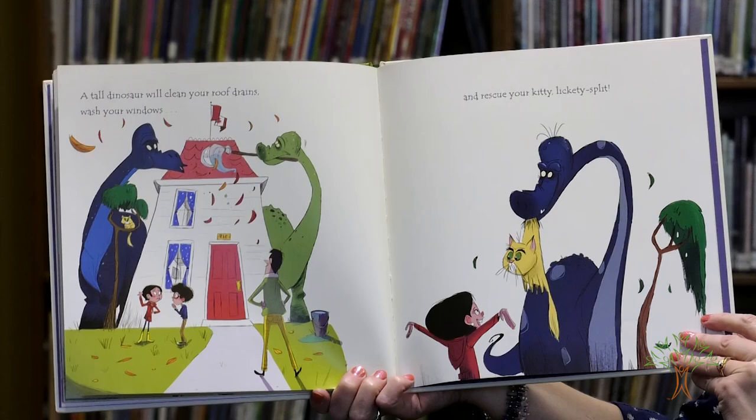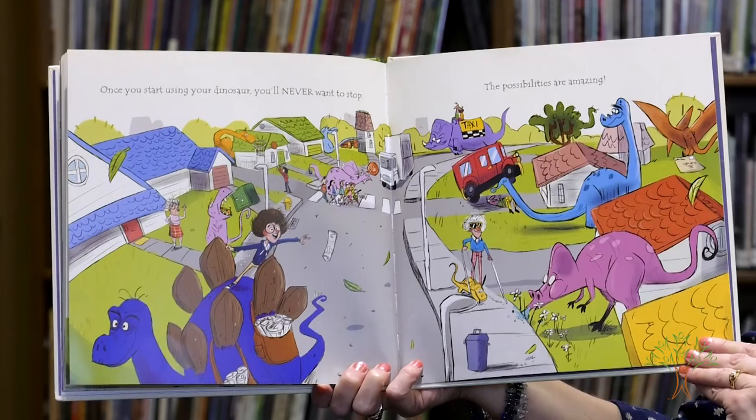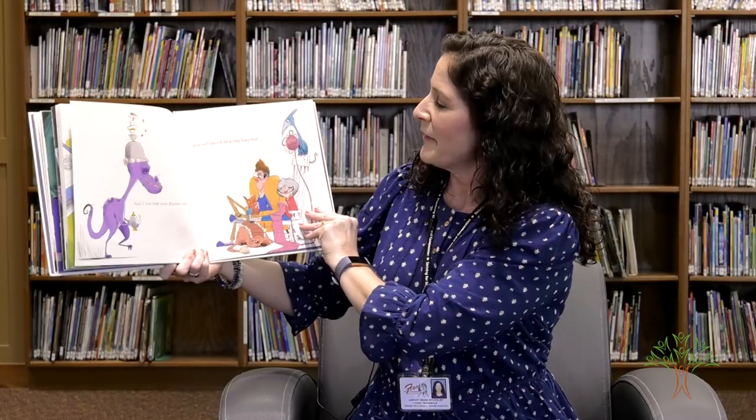Once you start using your dinosaur, you'll never want to stop. The possibilities are amazing. And if you treat your dinosaur well, you will have it for a very long time.